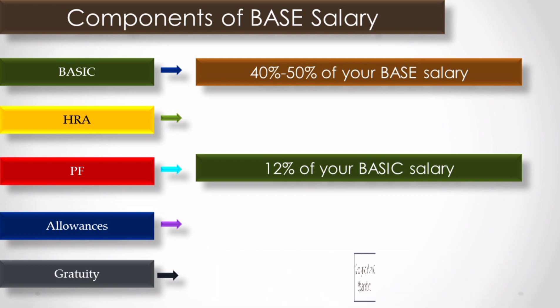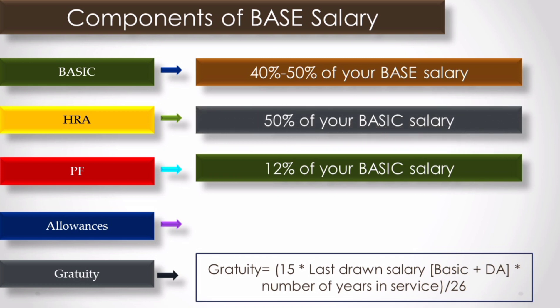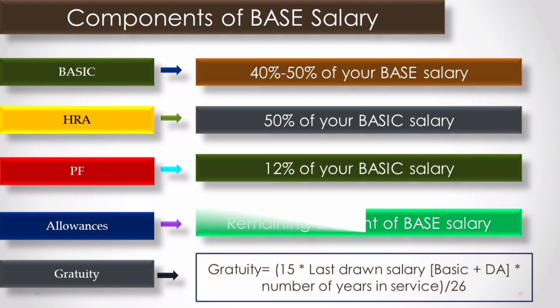Gratuity is deducted from your base salary, so you don't get it right away. The rule is that you have to continue working at least 5 years in the organization to be eligible for gratuity. Other allowances include LTA (leave and travel allowance), telephone reimbursement for professional growth, and special allowances like food coupons — many different things which you can see in your offer letter.